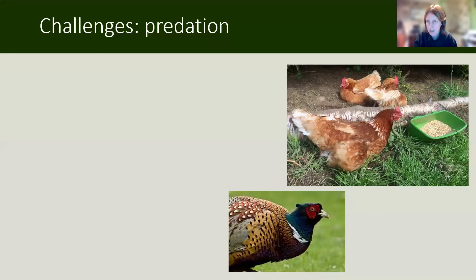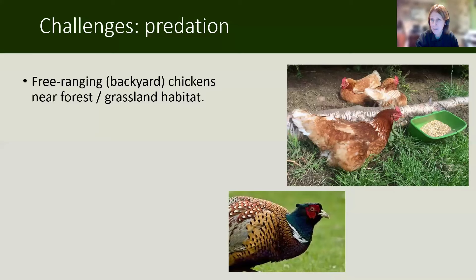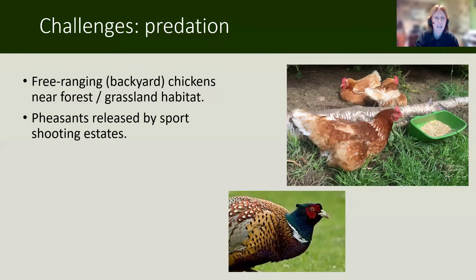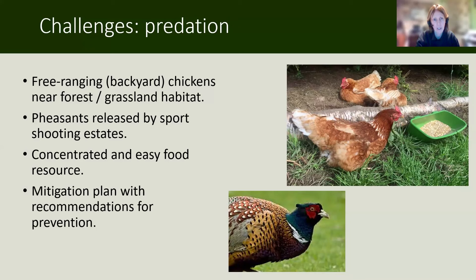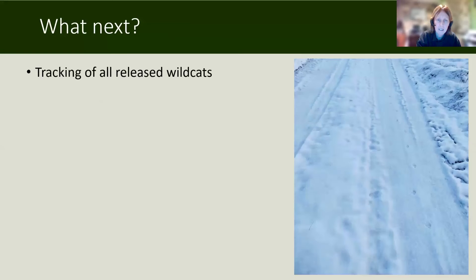One of the big challenges for us is human-wildlife conflict. The main issues have been predation of backyard chickens, particularly when they're in or right next to the forest, and then pheasants released by sporting estates, which the cats have predated as well. Both of these are concentrated and easily accessible food sources for a cat. We're writing a mitigation plan at present with recommendations for prevention, and we're running another gamekeeper workshop in March to have a follow-up with gamekeepers around predation of pheasants.